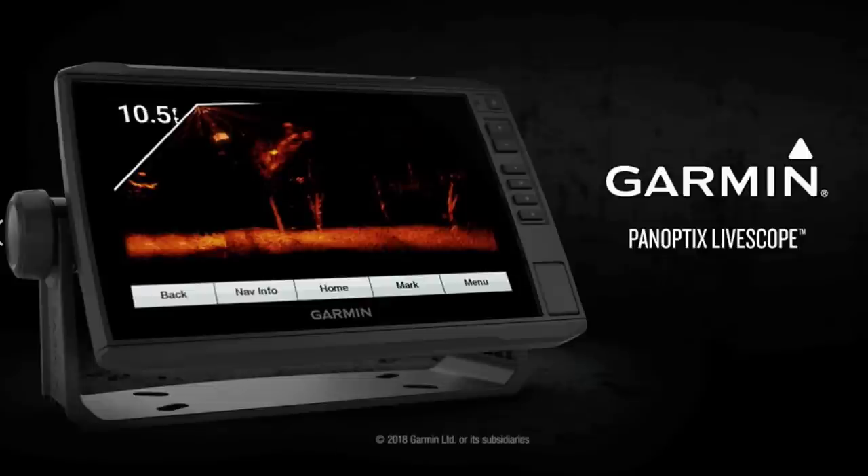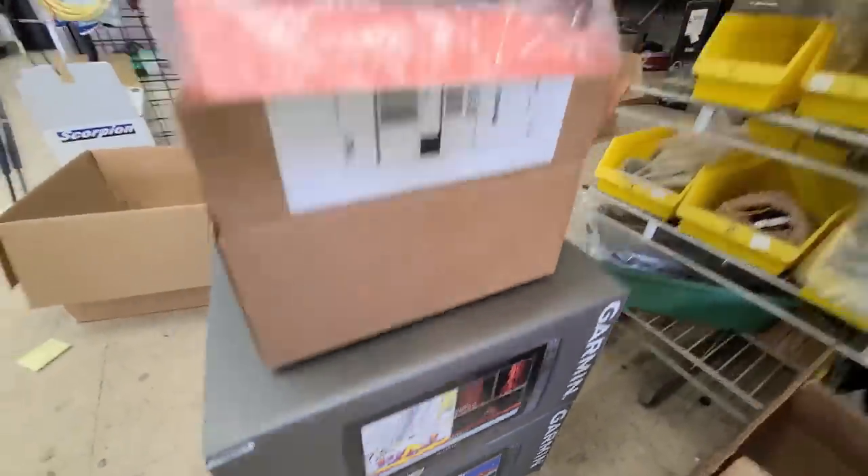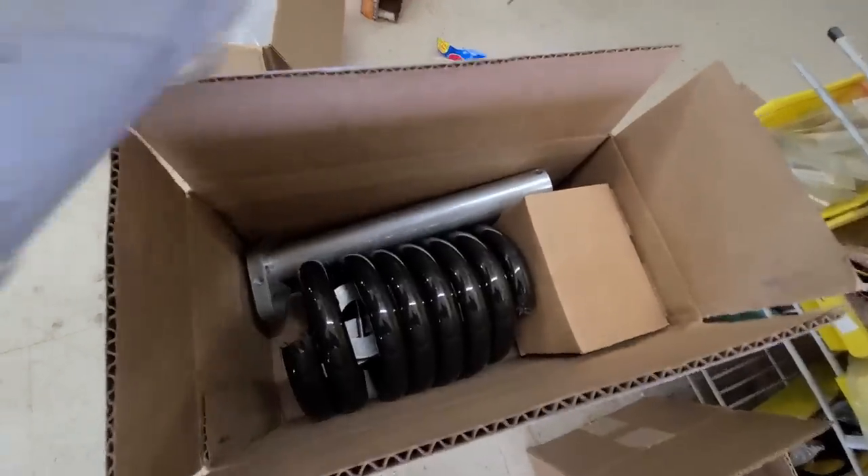I've got to admit, panoptics and LiveScope is some awesome, awesome technology. I even got it on my boat — here's my transducer, my cornfield crappy mount, they got my name on it. And by the way, if you buy panoptics or LiveScope, watch them salesmen because they're a little bit sketchy. They'll guarantee it'll make your boat a fish-catching machine, give you your money back — never trust a salesman.